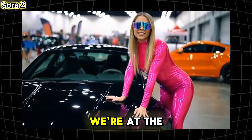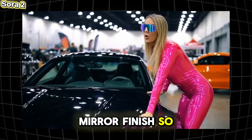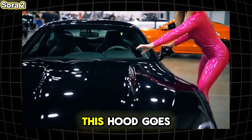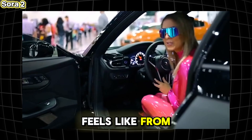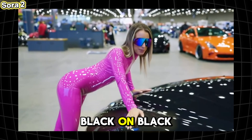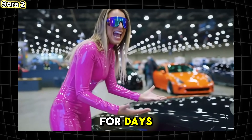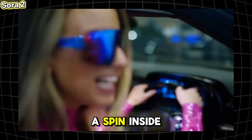[Sora 2 generated video audio]: What's up everyone, we're at the show and I had to stop for this absolute head-turner. Look at that mirror finish — so clean you can actually see my suit in it. This hood goes on for days and those laser-cut headlights — let me jump in and show you what it feels like from the driver's seat. What's up guys, we're at the show — I had to stop when I saw this black-on-black coupe. Look at the stretch of that hood, mirror finish for days, and yes the reflections are wild. Let me give you the full tour and then we're taking it for a spin — inside the hall, come on, seated, everything wraps around, wow.